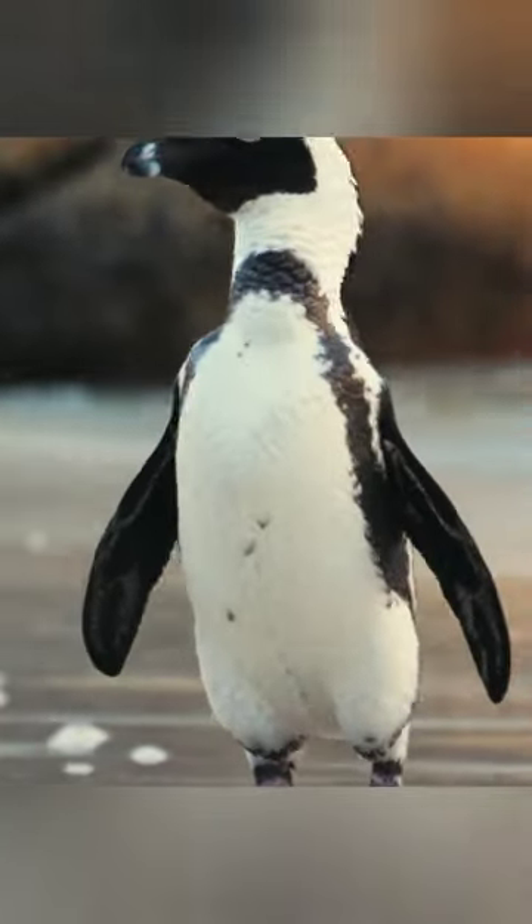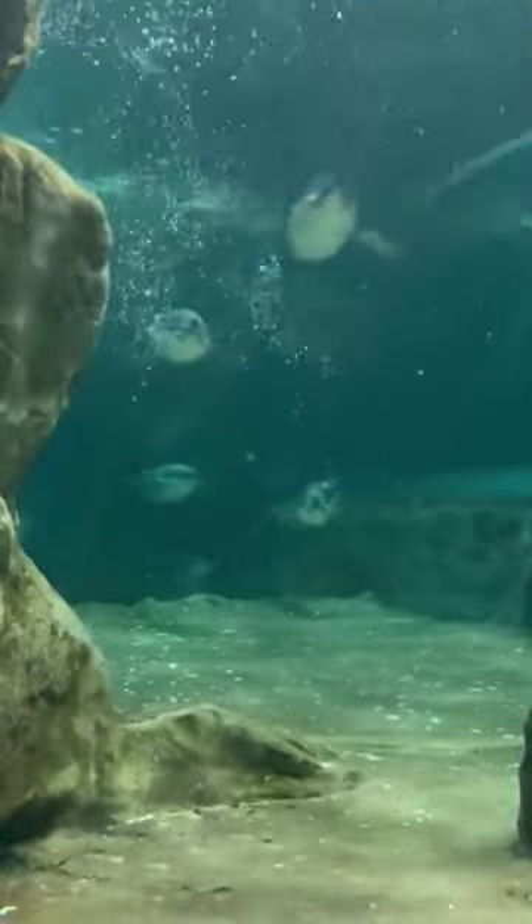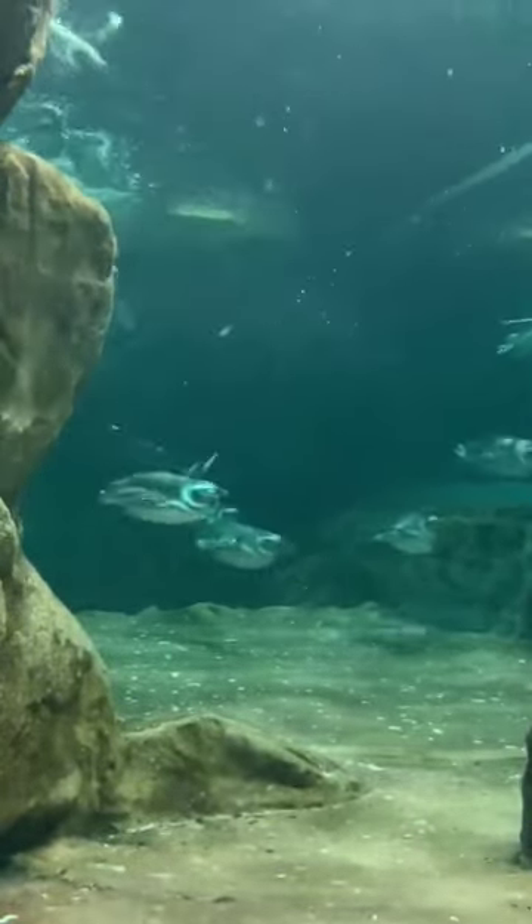The black and white color of most penguin species is a clever camouflage called countershading. When swimming, the black on the back helps them blend in with the darkness of the ocean from predators watching from above. Their white bellies help them blend in with the clear surface of the ocean when viewed from below by predators and prey.